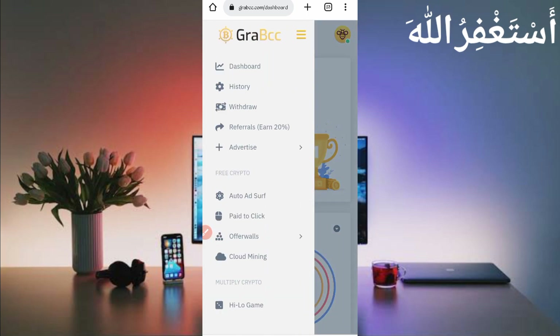Here you can see there are many earning options: Auto Surf Ads, Paid Click, Offer Walls, and more. We will run Auto Surf Ads via Termux so you don't need to work on this website manually.